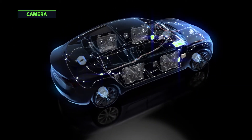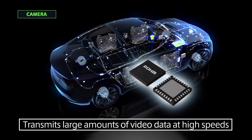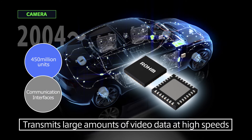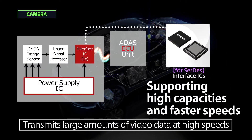Advancements must also be made for communication interfaces that transmit vast quantities of information at high speeds. In response, Roam developed a communication interface based on extensive experience in mass-producing 450 million high-speed interfaces since 2004, meeting the need for increasing capacities and speeds.